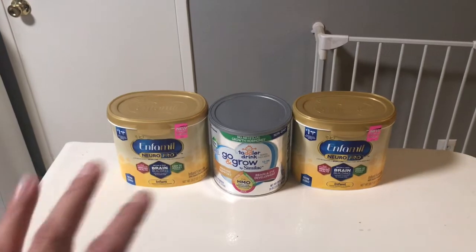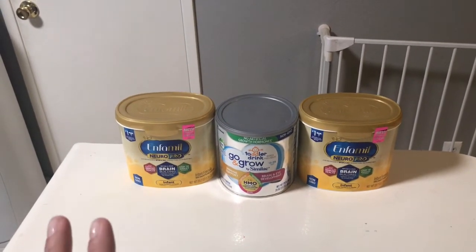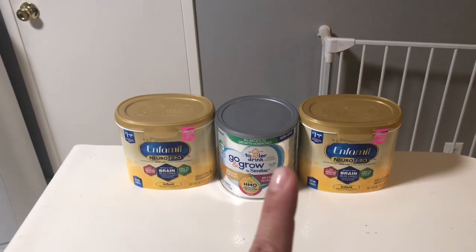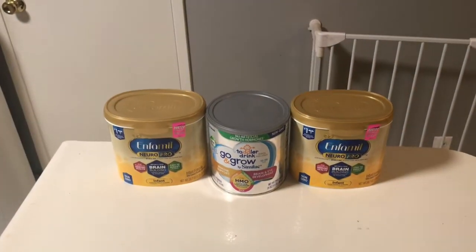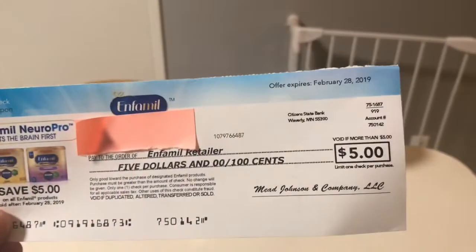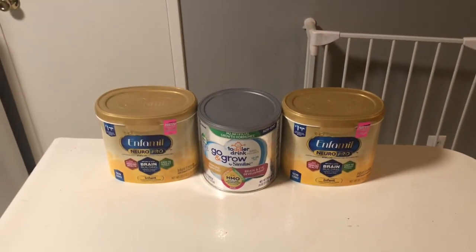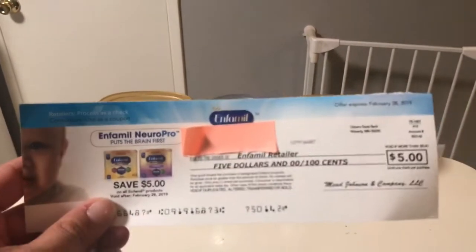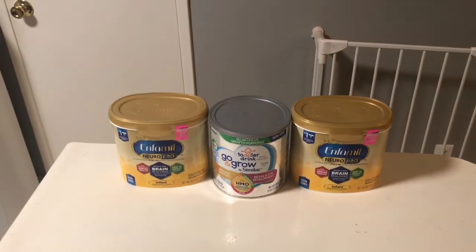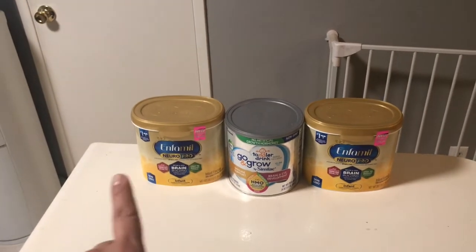If you have a child or you're expecting a child and you need formula, go on to the Enfamil or the Similac website. If you sign up, you'll eventually start to get these checks in the mail. I got some $5 ones, and with the Similac I was actually able to get a $15 check. I stacked some of these checks along with manufacturer coupons, Cartwheel, and Ibotta.